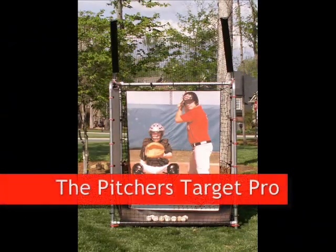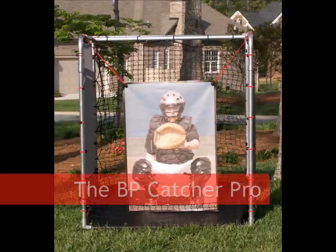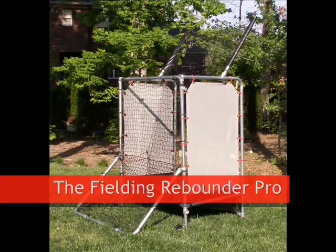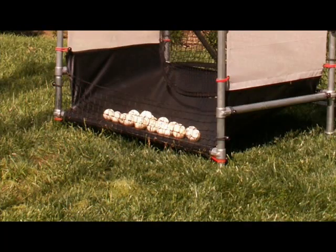The UBG Pro incorporates a pitching target and/or batting practice catcher, a soft toss net, and a fielding rebounder. The design is such that the balls roll to the front of the gym for easy retrieval.